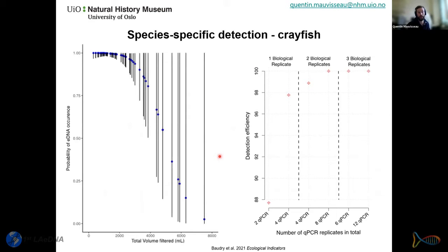Results also showed the influence of replicates: taking only one biological replicate with two technical qPCR replicates gives relatively low detection efficiency. More technical replicates increase detection, but taking multiple biological replicates increases detection efficiency substantially even with fewer technical replicates. Interestingly, we also found that the more water we filtered, the less likely we were to detect eDNA — opposite to many published studies. The hypothesis is that these crayfish disturb their environment heavily, making the water very turbid, which is why filtering a low volume yields high detection probability.